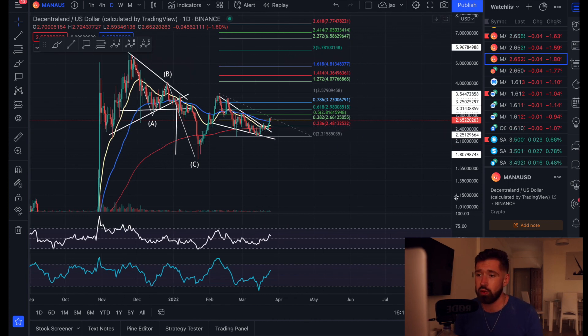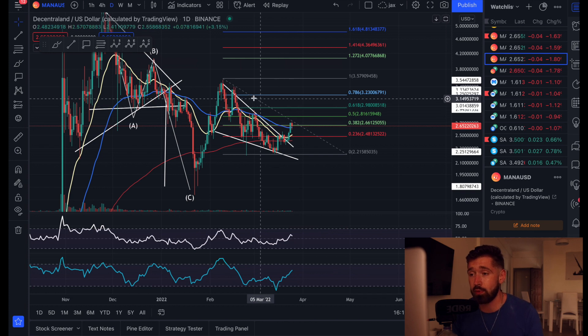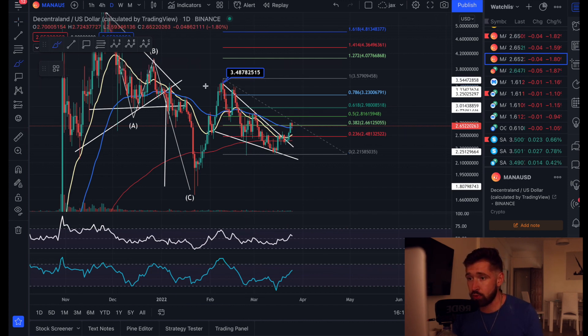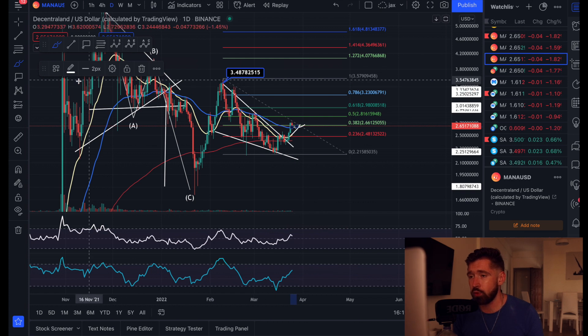On the daily time frame we have broken out of a large falling wedge pattern and we're currently back above the 55 EMA. We are in a technical target up to about three dollars and 48 cents. If you're looking for a breakout trade, wait for the 20 EMA to come up and for the bullish cross.